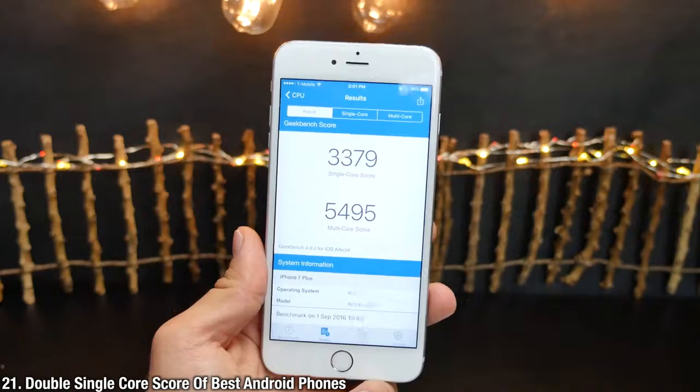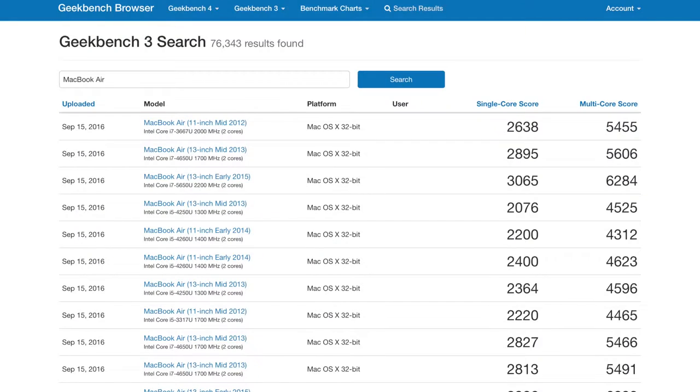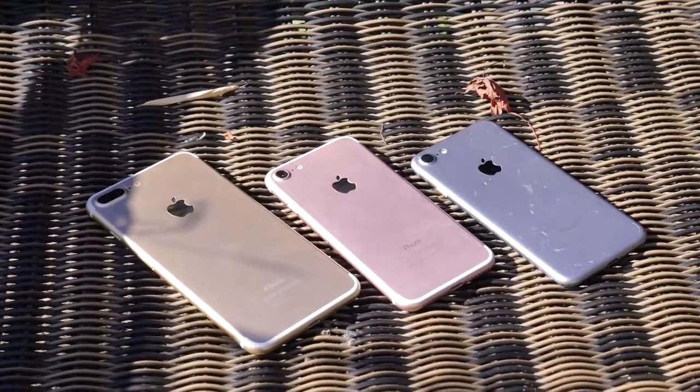Apple did not lie when they said this was the most powerful smartphone on the market. It achieves almost double the single-core score of any major competing smartphone, including the Samsung Galaxy Note 7 and S7. It's even in MacBook Air territory — just incredible.